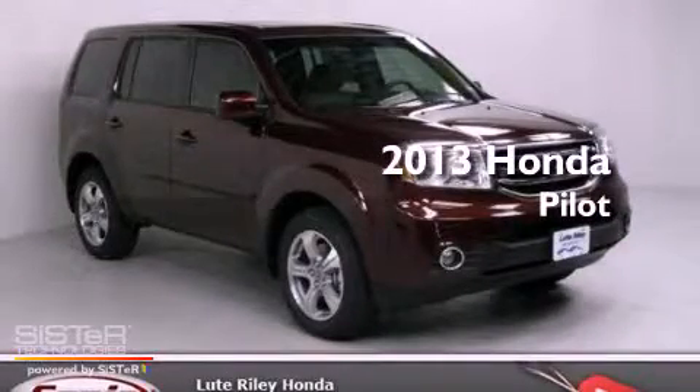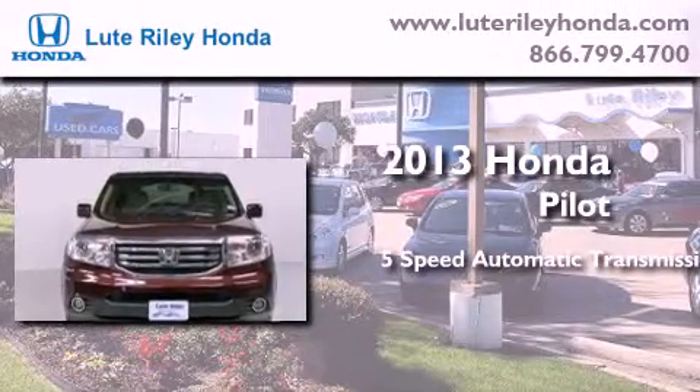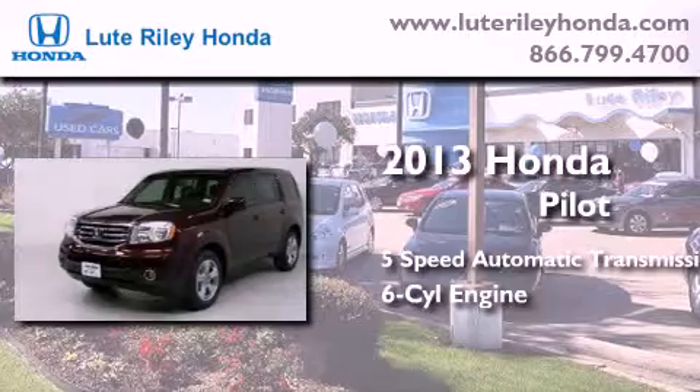This is a brand new 2013 Honda Pilot. This crossover has a 5-speed automatic transmission and a 3.5-liter V6.